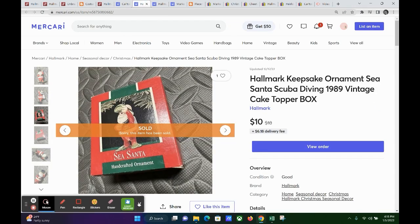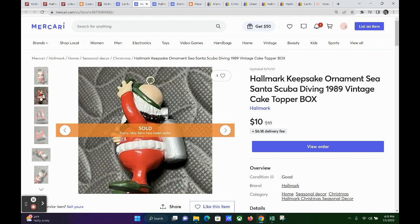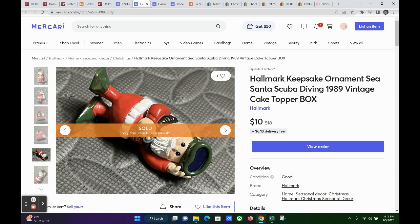The next one is a scuba diving Santa Claus — also in the original box. He sold for $10 on Mercari, and my profit was $7.32. This is cute — he's called Sea Santa. Looking at these keywords: Hallmark Keepsake ornament, Sea Santa, scuba diving, 1989 vintage, cake topper, and box.